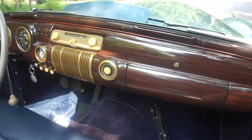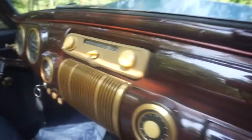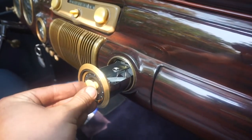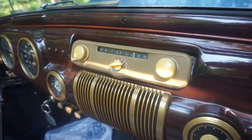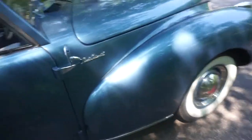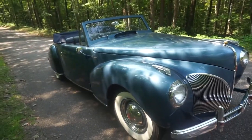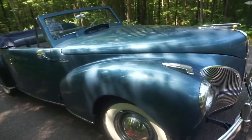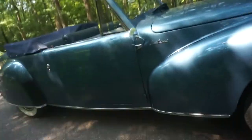Here we have the wooden interior — more like a wood applique on the dash. I love the ashtray: it slides out, it's a cylinder, and it matches the clock on the other side of the speaker. AM radio in '41 would have been a very expensive option. In 1941, this car cost almost $3,000 when the average price of an automobile was $800.